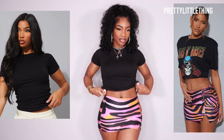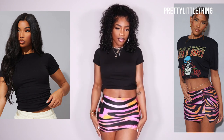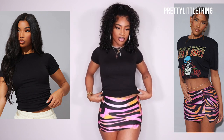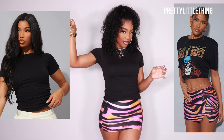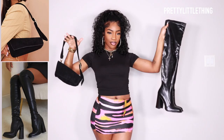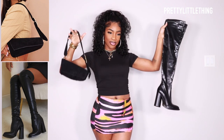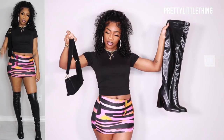Last but certainly not least, we have this look right here. This skirt is so cute — it is a mini skirt, I got it in a US6, and I also got this black top in a US8. Because I wanted to show a little bit more of the skirt, I took a hair tie and just kind of tightened the back up to add a little more shape, so you can actually see the skirt. As you can see it's giving body. Next I'm going to be adding this really cute shoulder bag and these thigh high boots.